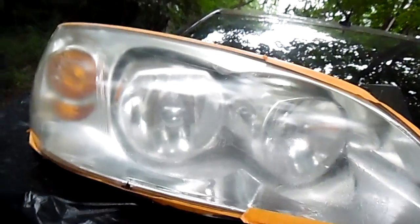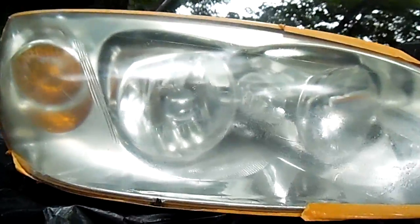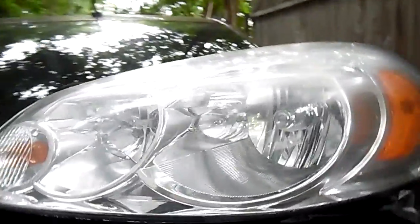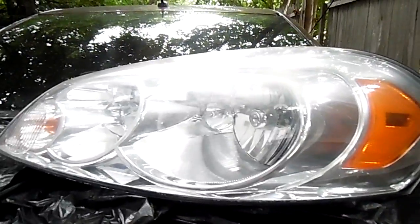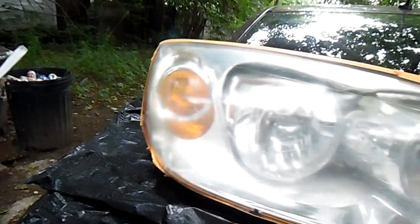This is a used headlight off a Pontiac G6. You see the similarities between the two headlights? See how similar they look? They almost look like the same headlight, don't they? Almost, but not quite.